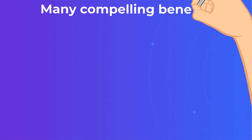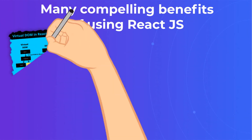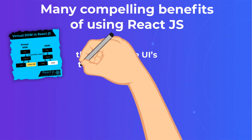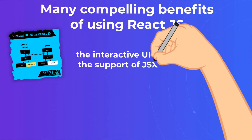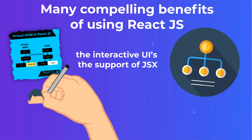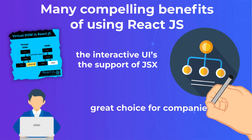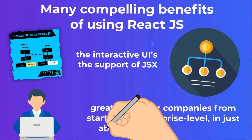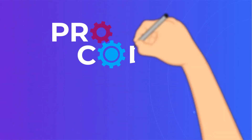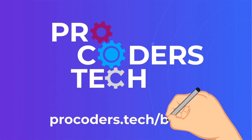Without a doubt, there are many compelling benefits of using ReactJS. The virtual DOM, interactive UI support of JSX, and its component-based structure make it one of the world's best-loved JS libraries. It has truly fulfilled its promise as a library that allows programmers to build large-scale applications with data that changes repeatedly over time. This makes it a great choice for companies from startups to enterprise level and just about every business vertical. Subscribe to our channel and read more about ReactJS Advantages, Scalability, Challenges, and Pitfalls at the ProCoders Blog.